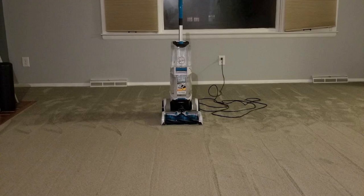Hey guys, how's it going? Today I want to do just kind of a quick review on the Hoover Smart Wash automatic carpet cleaner. The model number to be specific is FH52000. I hadn't seen too many reviews on it, so I thought I'd give you guys my two cents based off my experience with it.